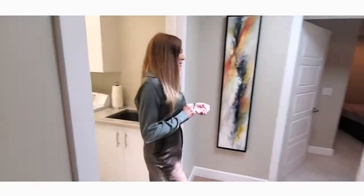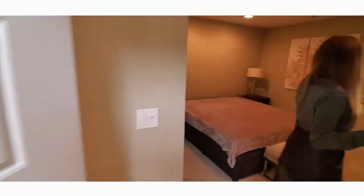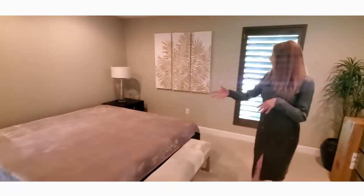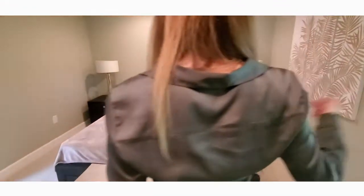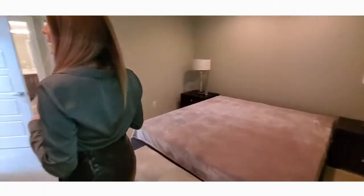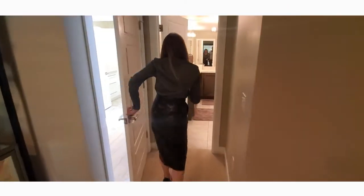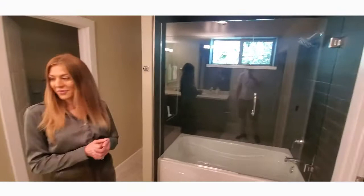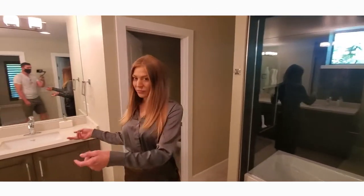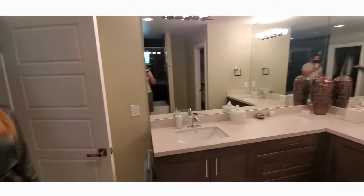And now to our next guest bedroom. This beautiful guest bedroom could easily fit a king size bed or a California king with extra room for furniture. We have plenty of natural lighting but it's not too bright in here. There is also an ensuite bathroom with a gorgeous bathtub, dueling Jack and Jill sinks, and of course a walk-in closet.